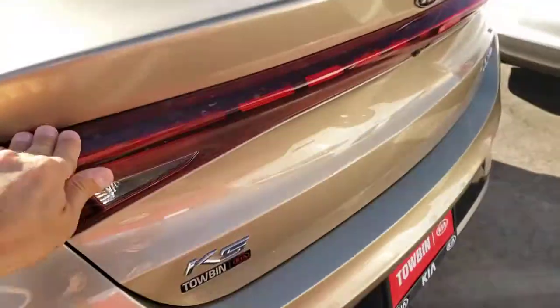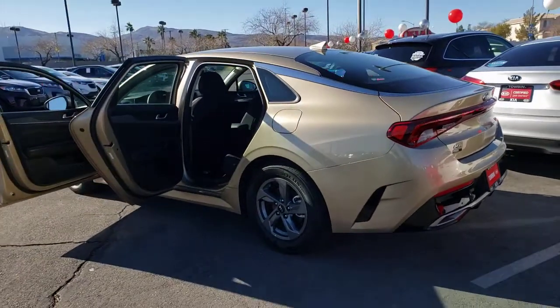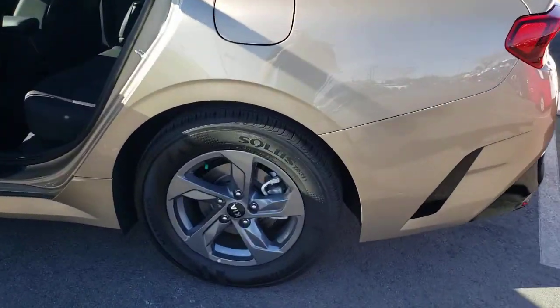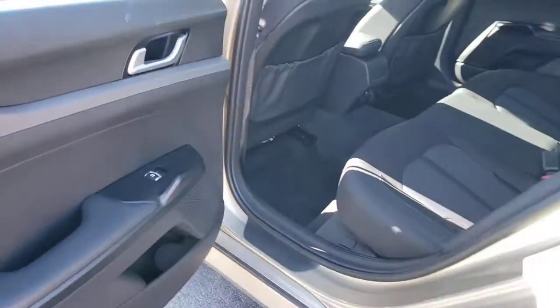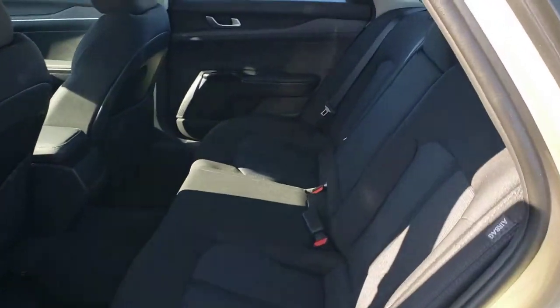These are just some of the great options this vehicle comes with: electronic stability control, trip computer, power windows, bucket seats, four-wheel disc brakes, and power steering. Get the safety and comfort your family deserves in this well-appointed K5. Our team will give you an outstanding test drive experience — stop in today.